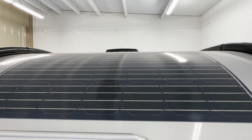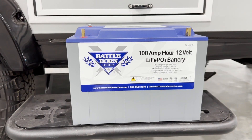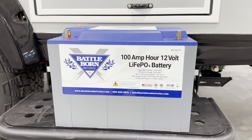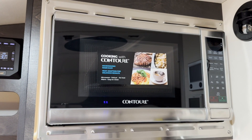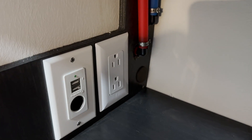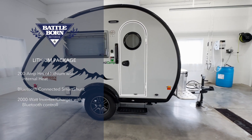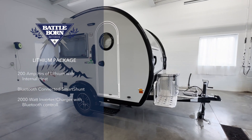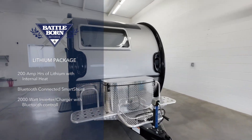All TAB 320S models come standard with rooftop solar. This year we are proud to partner with Battle Born batteries to offer the lithium package. Components such as the microwave, AC, and 120-volt outlets, which do not operate off a standard lead acid battery, will function using lithium. The lithium package also includes a Victron MultiPlus, which charges your batteries faster than a standard power center.